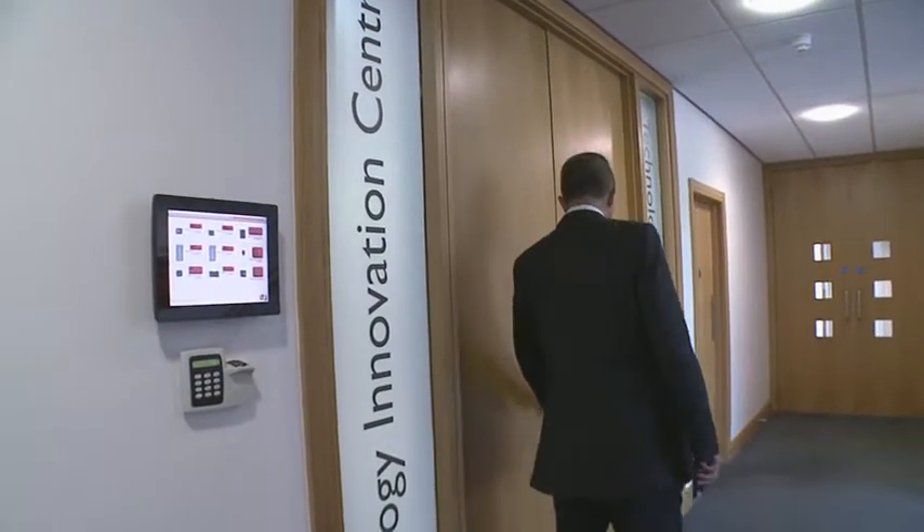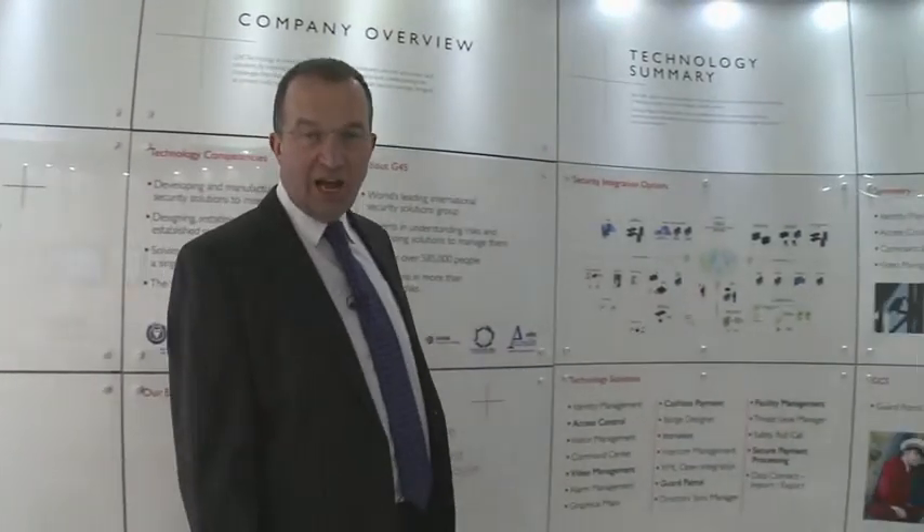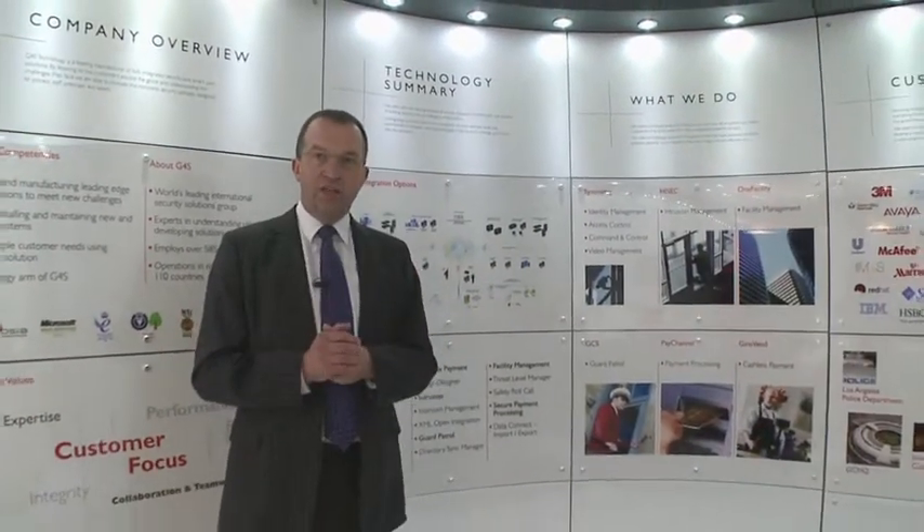Hi. Welcome to the Technology Innovation Centre. We're going to go inside now and have a quick look around. This is the Technology Innovation Centre. This is where we bring customers to have a look around what we do in the company.